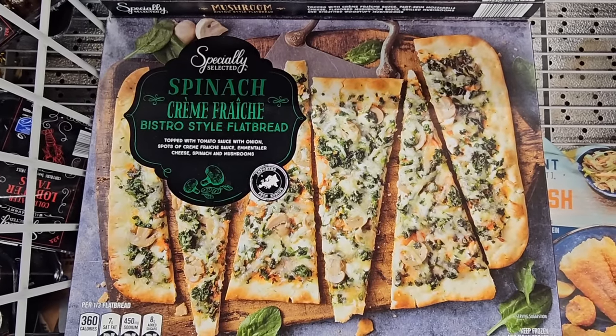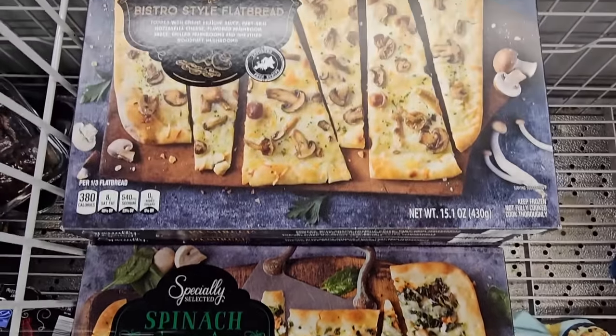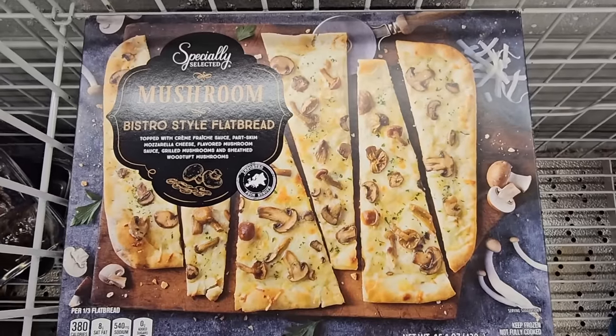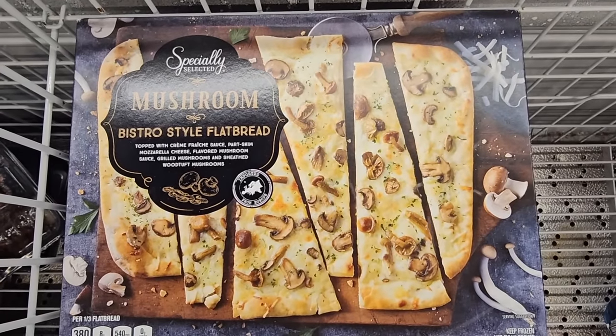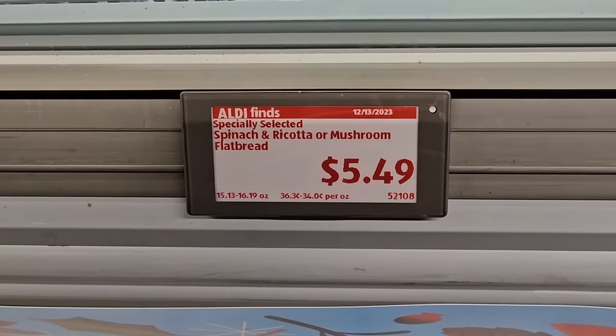The spinach crème fraîche flatbread sounds really good, and there's also a mushroom flatbread. Those are from the Selected brand, which is actually a really great brand here at Aldi, for $5.49 — a great price.